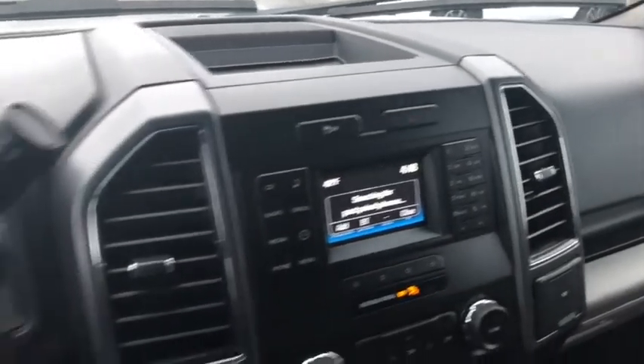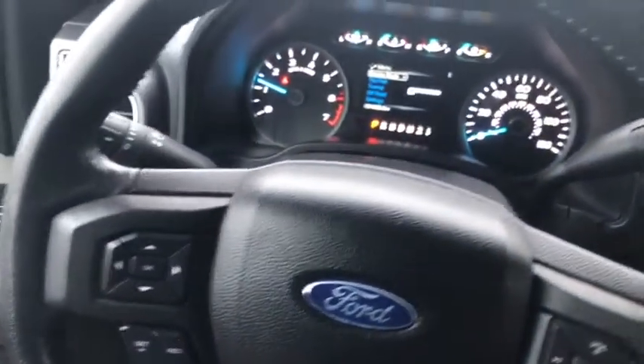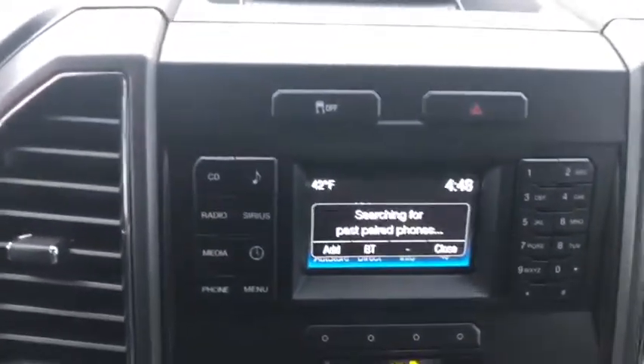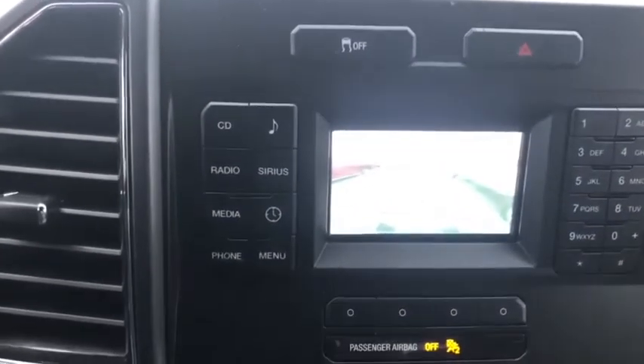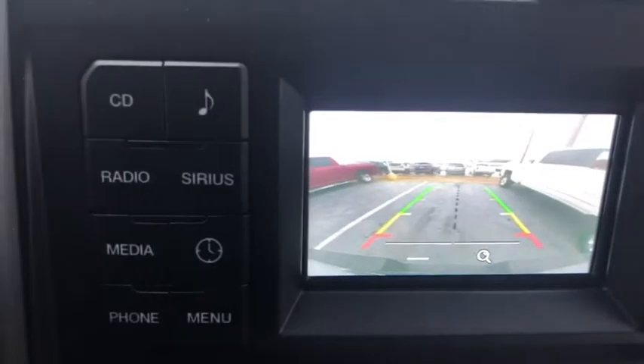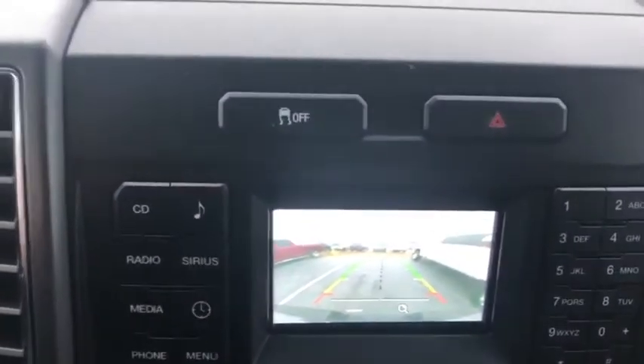Now I'm going to hop on in and show you some of the neat interior features. We're inside the Ford F-150. You can see on the steering wheel right here, you can make phone calls just by the push of a button. Also over here, we've got a nice vivid LCD color screen. When I go into reverse, the backup camera pops up immediately with these nice color-coded grid lines and the red line to let you know if you've gone too far. It's a great feature to have.